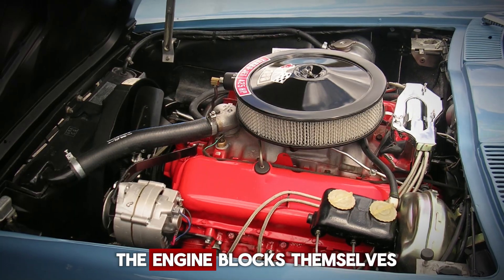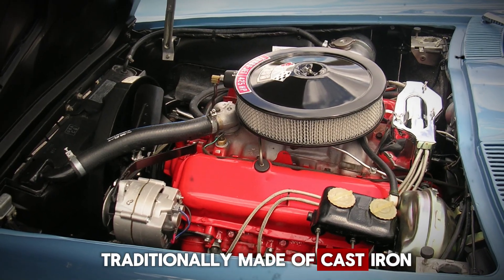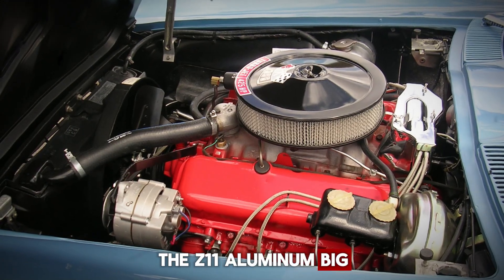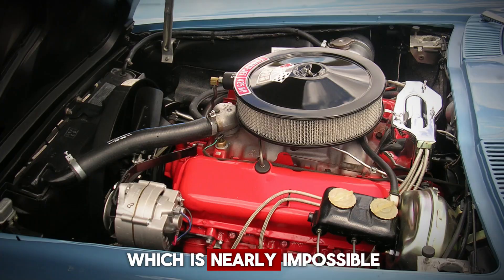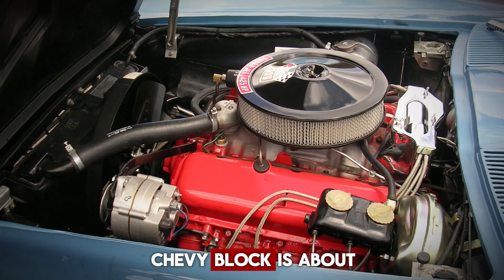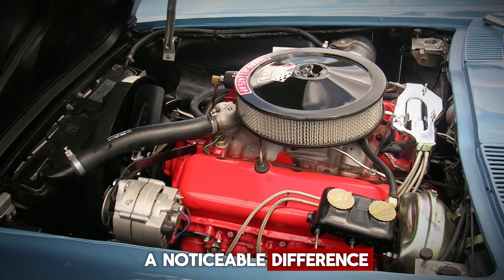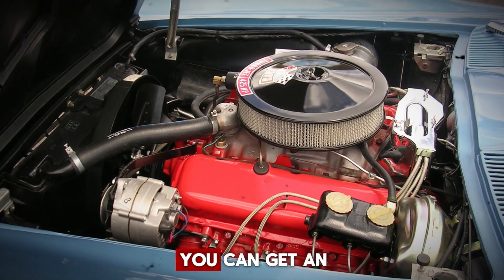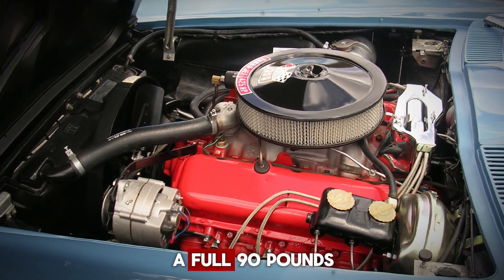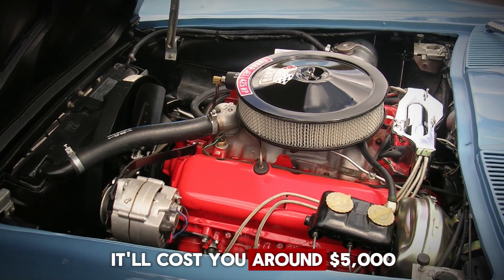Next, let's touch on the engine blocks themselves. Just like the small block, factory big block Chevy engine blocks are traditionally made of cast iron. However, there was an ultra-rare exception — the Z11 aluminum big block released in 1969, which is nearly impossible to find today. When comparing weights, the small block Chevy block is about 60 pounds lighter than its iron big block counterpart. But here's something even more interesting: you can get an aftermarket aluminum big block that weighs in at just 160 pounds, a full 90 pounds lighter than the standard iron big block. The catch? It'll cost you around $5,000.